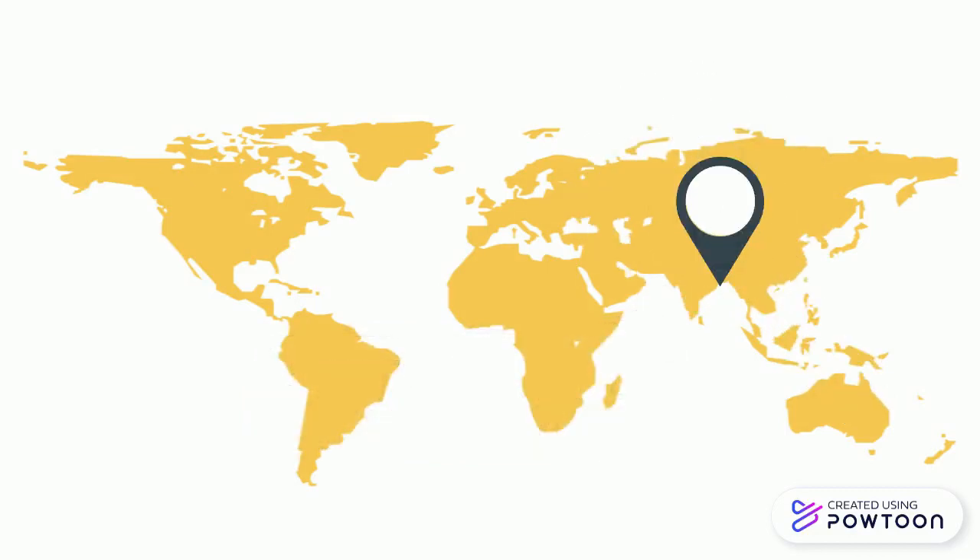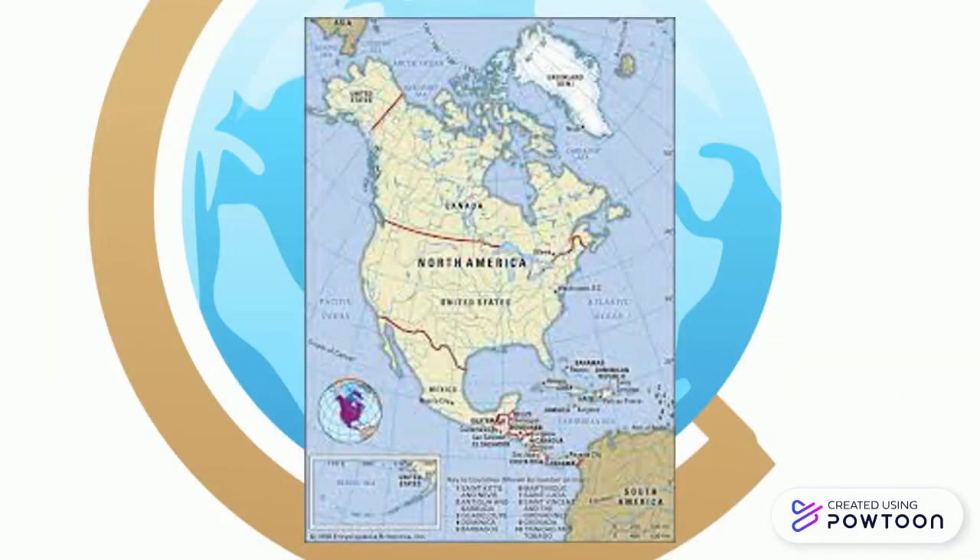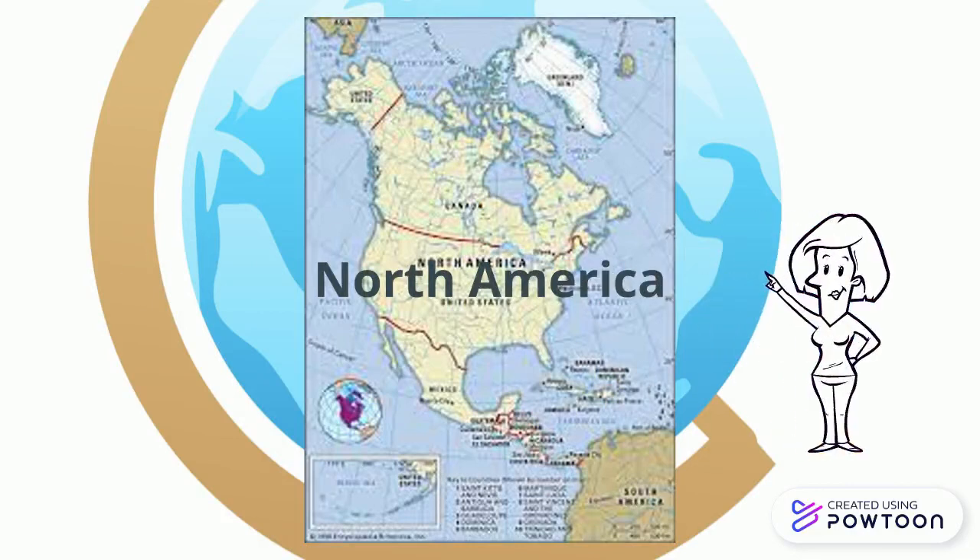Let's look at our first continent, North America. This continent should look familiar to you because it is where you live. Can you find where you live on the map?